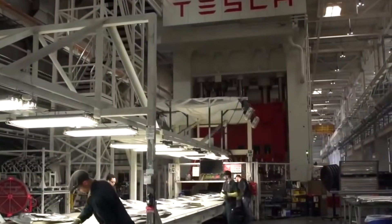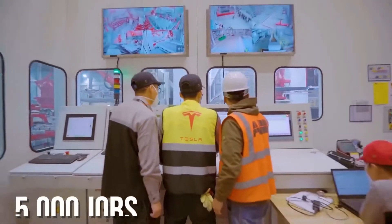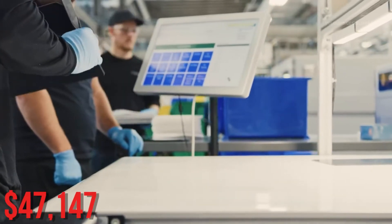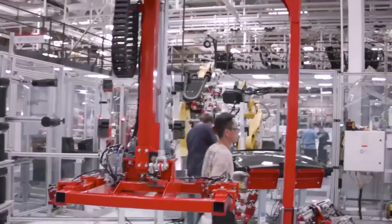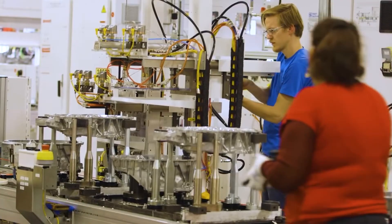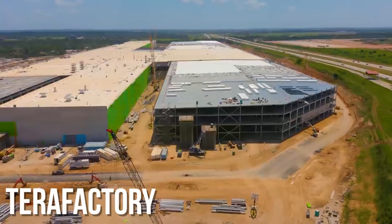In exchange, he promised to create about 5,000 jobs over the course of four years. The average salary will be $47,147. Tesla is looking into a variety of job profiles, ranging from entry-level jobs with a starting salary of $35,000 to more specialized positions with higher pay.